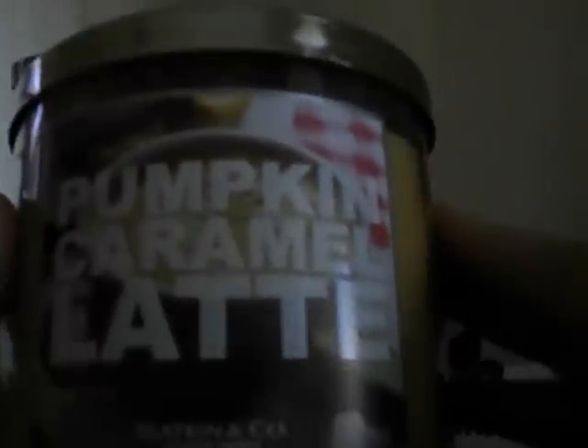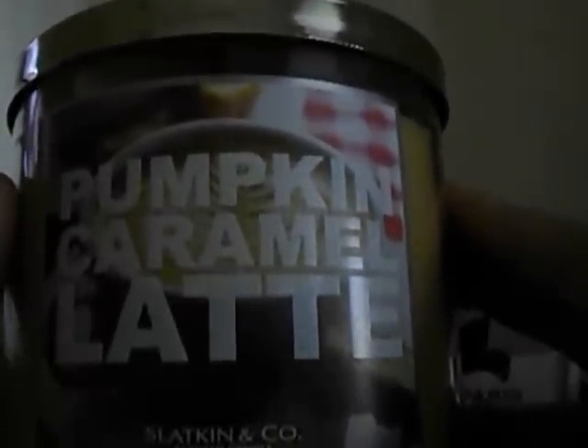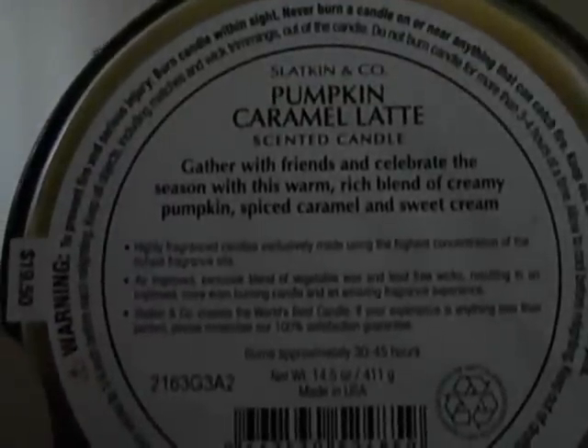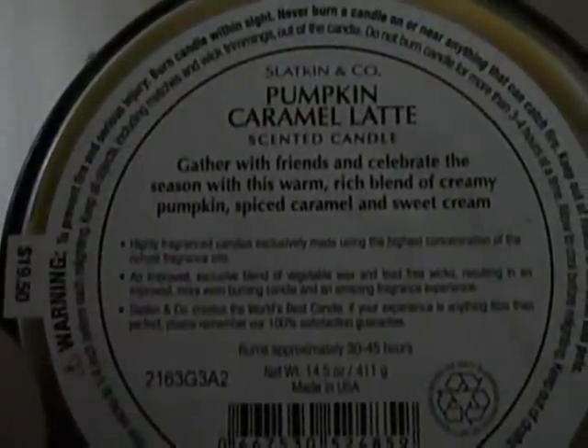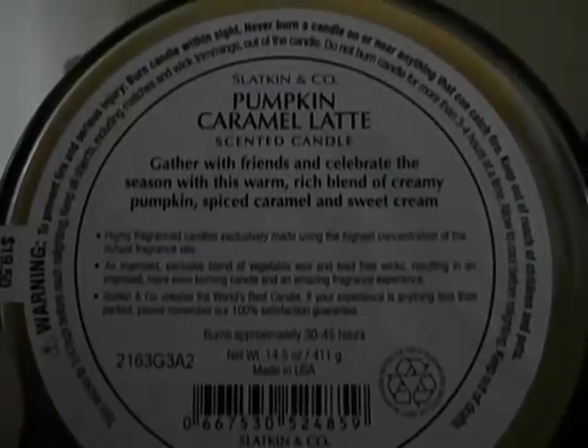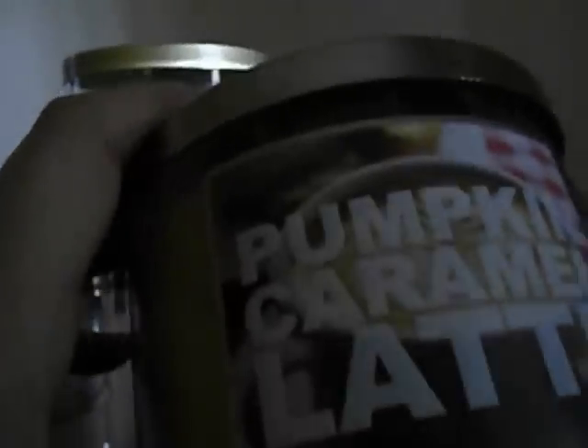So I got this 14.5 ounce pumpkin caramel latte. It says: gather with friends and celebrate the season with this warm, rich blend of creamy pumpkin, spiced caramel, and sweet cream. And this smells so good. I've heard the scent throw is really strong and that it burns really well, so I just love this. I love pumpkin scents, but I don't like spicy scents, so it's really hard to find a fall candle that I like — and this one's really good.